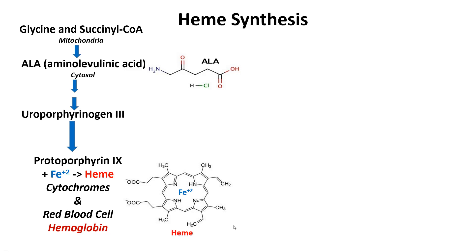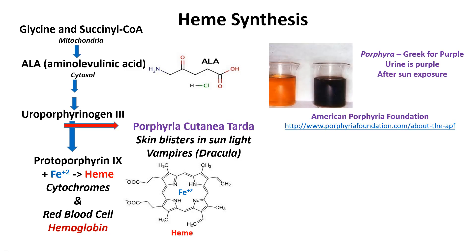Here is heme — once iron Fe2+ binds in it, you have heme. Some individuals cannot convert uroporphyrinogen 3 into protoporphyrin 9, and they have a disease called porphyria cutanea tarda. Their skin blisters when they go out in the sun, and so they were thought to be vampires — the idea that they might be Dracula — but they're not.